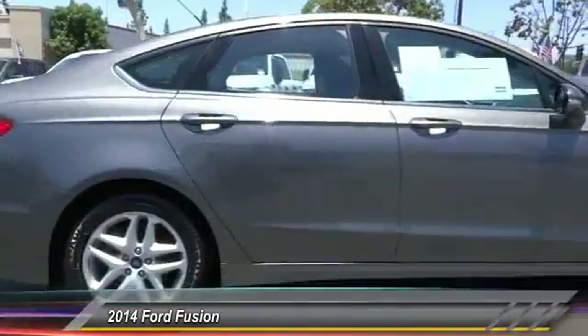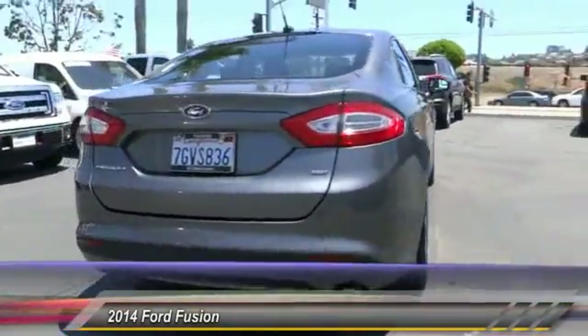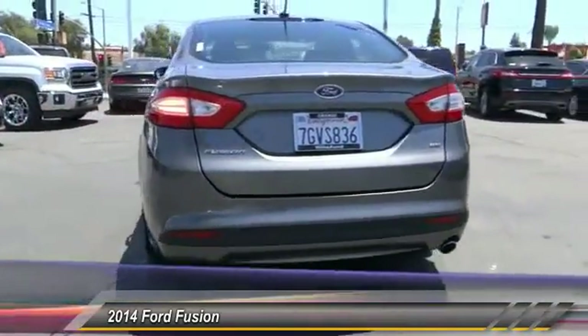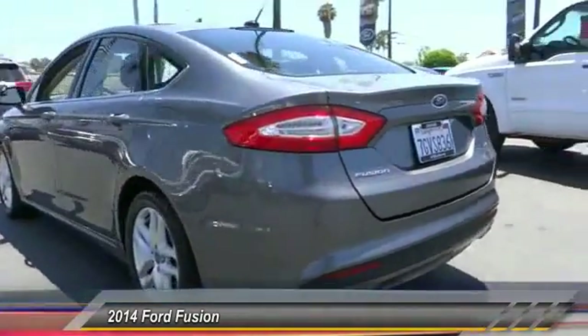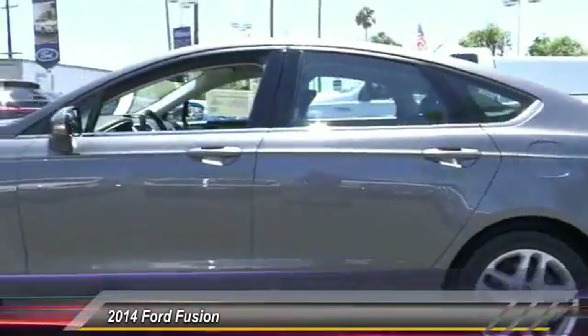Here are some of this vehicle's great options: keyless entry, traction control, automatic stability control, child safety locks, security system, dual front airbags, power seat, tilt steering wheel, telescopic steering wheel.